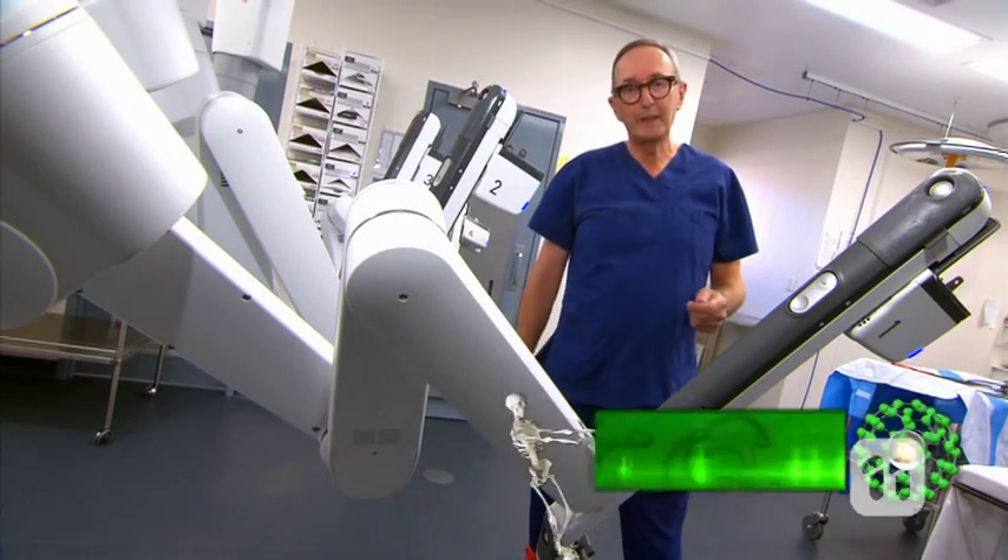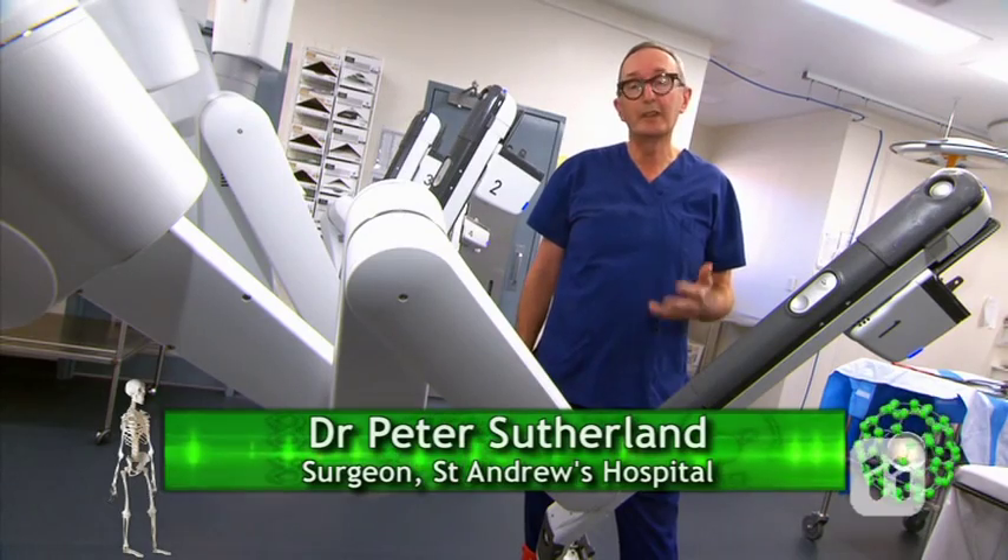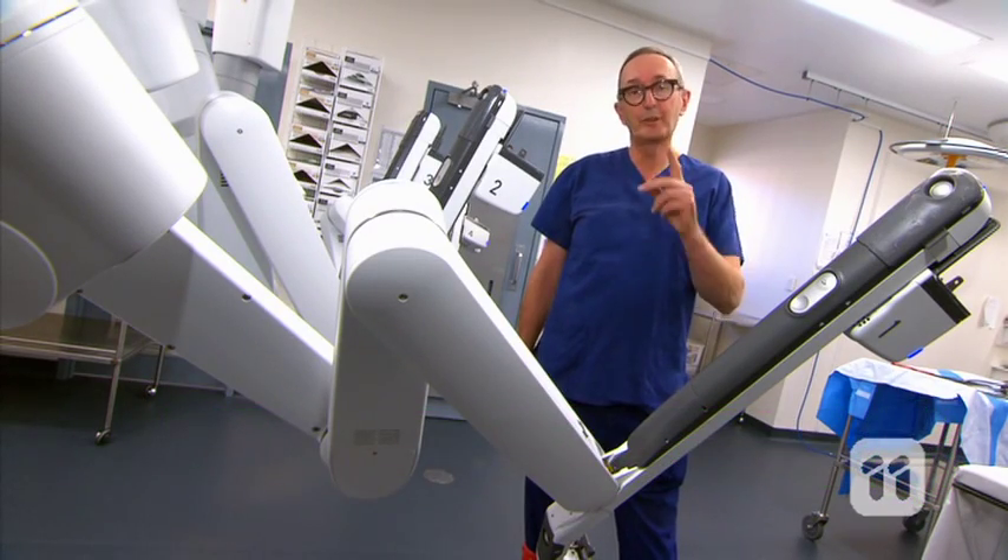Hi, I'm Dr. Peter. This technology is going to allow me as a surgeon to deliver the best medical care to you as a patient.